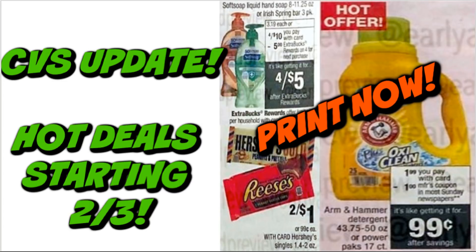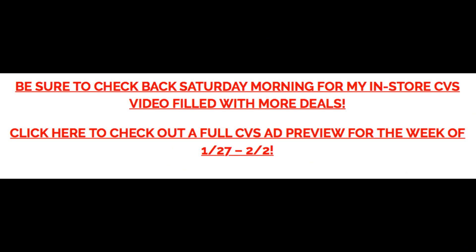Those are the five must-do deals — simple, easy deals that are going to save you money. I also have an early preview of deals starting February 3rd with a couple of printable coupons, linked in the description box and at the end of this video. Printable coupons can be here today and gone tomorrow, so check that out and get a head start. Also, Saturday morning I post my in-store CVS video with more deals, including a spend $30 get a $10 Extra Buck reward on P&G products, plus makeup, more hair care, and food deals. Grab your printable coupon list for these five must-do deals in the description box below.